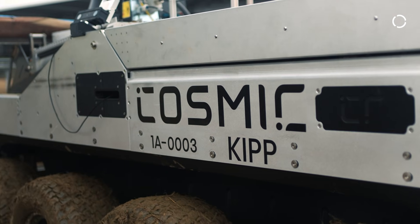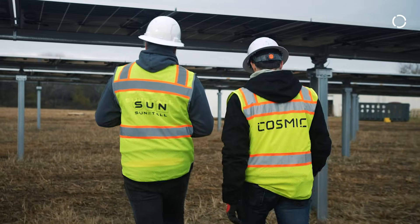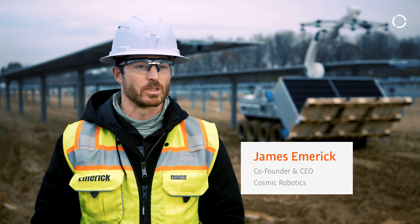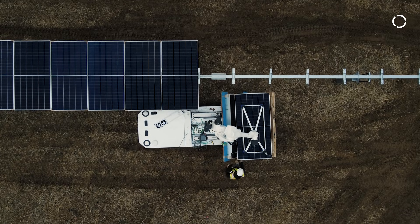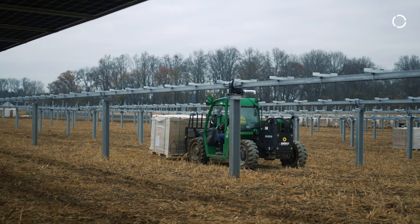We're at Cosmic Robotics and we build autonomous construction equipment. We've been working with Sunstall on various projects across the country. I think the two biggest bottlenecks in deploying more solar farms are: one, labor availability, and two, speed — even with the available crew we just can't build these farms fast enough.